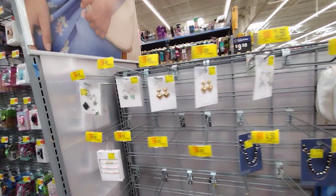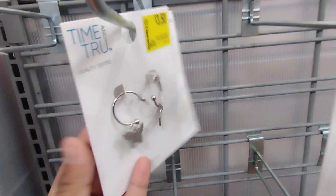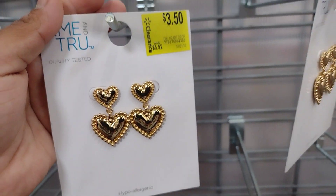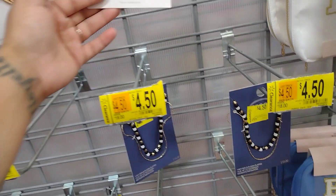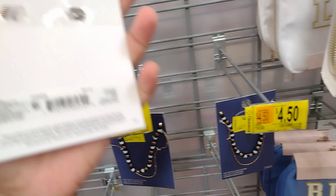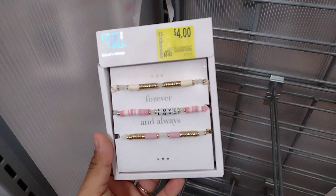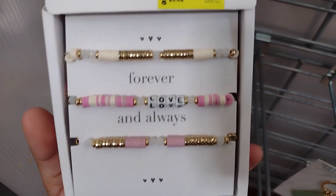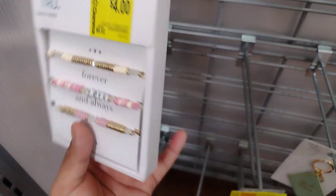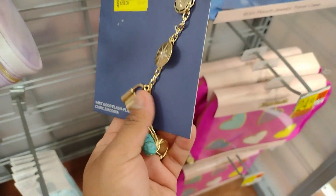Over here they have these cute little earrings on clearance for $3.50 — they're all by Time and True. They also have hoop earrings on clearance for $4.50 — they were $18. And check out this one over here on clearance for $4.00, it was $6.92. It says 'forever and always' — a nice little gift. And they have more little charms for $4.50 down here.